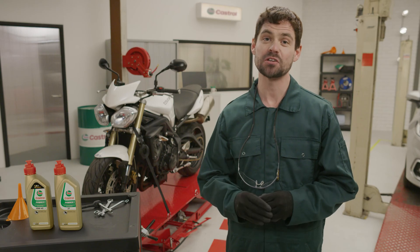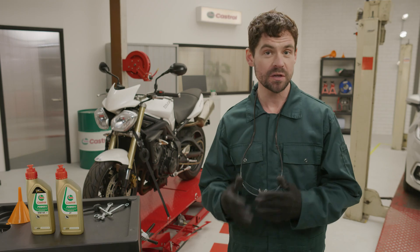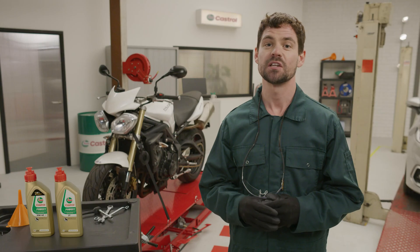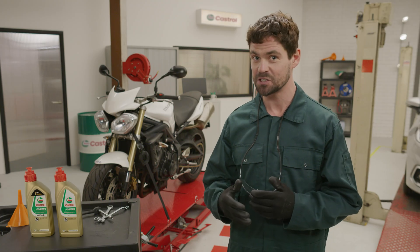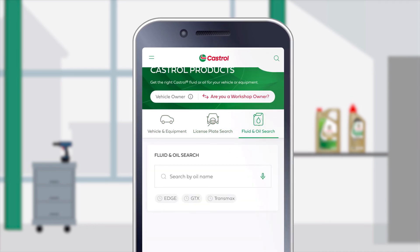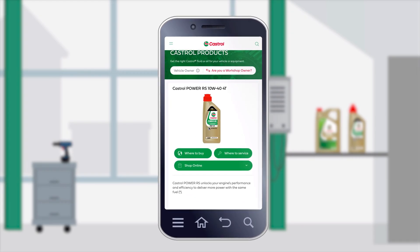Check out castroloil.com for more information on motorcycle oil by clicking on the i-card in the top right corner. Let us know in the comments which motorcycle oil you're currently using. You have the information from your owner's manual and I've given you some pointers on what to look out for. It's time to check which motorcycle oil is best for your engine — you simply go to the Castrol Oil Finder tool, search for your bike, fill in the details which you can double-check in your owner's manual, and see which oil is recommended for your model and engine type.